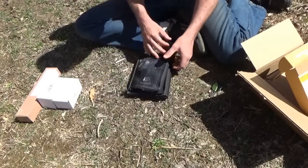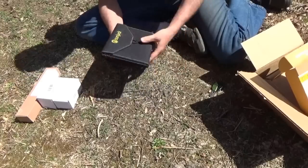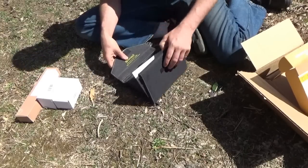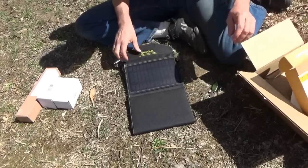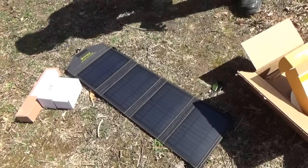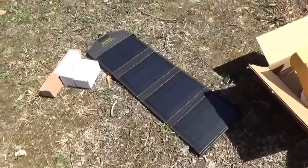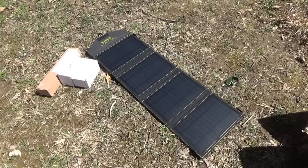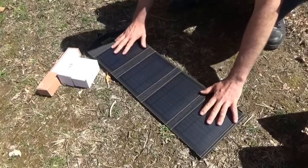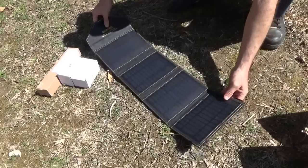8,000 milliamp hours of battery power. Now this is the ultimate in off-grid living — look at this thing. I'm going to have to move the camera to show you. That is a massive solar panel — look at the size of it! I don't think it's all in the view — yeah, it barely is.